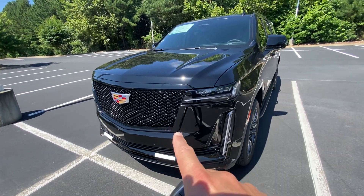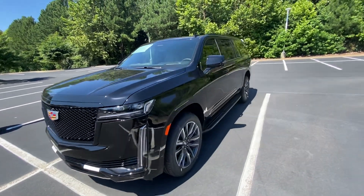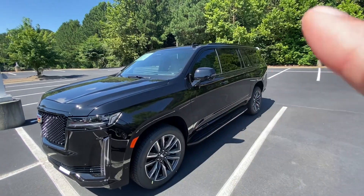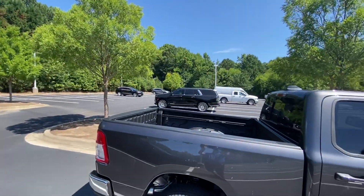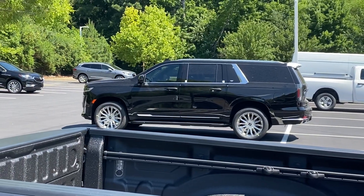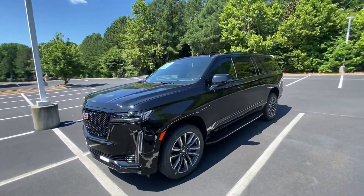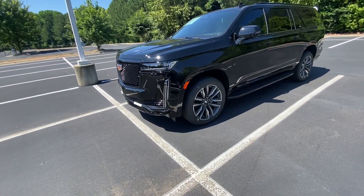This is a Sport, so on the Sport you see the grille is all blacked out, and as we come around to the side you see the trim around the windows is all blacked out. Here's another one we just got in — you can see the chrome around the windows, that's a Luxury versus a Sport. Both of these came off the truck at the same time. It's a really great look; I love the look of the Sport.